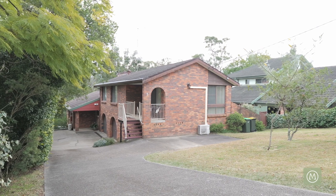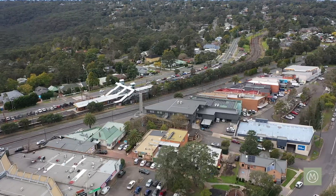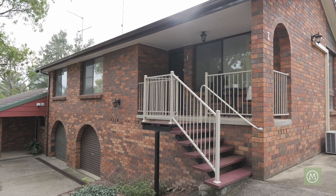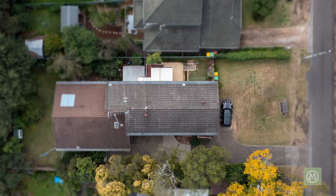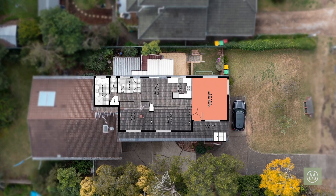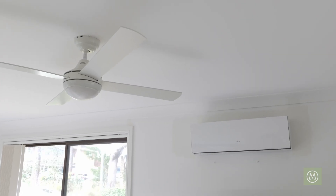This unique non-over-55 duplex is set right in the heart of Blacksland Village. Entering from the front steps, you are greeted by the undercover front veranda with sitting space. Entering inside, the first room you come to is a bright and sunny front lounge room area featuring reverse cycle air conditioning.